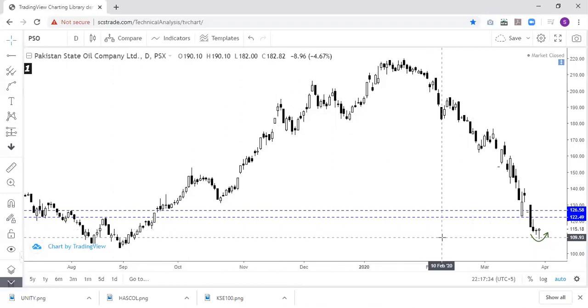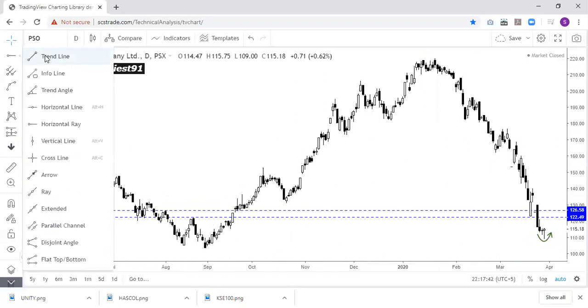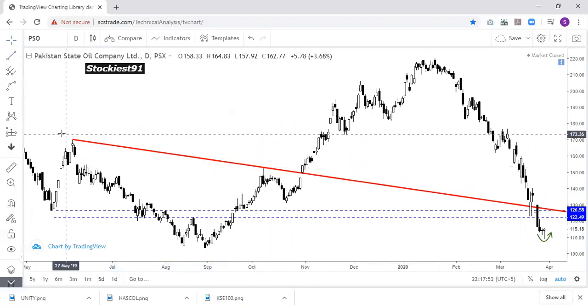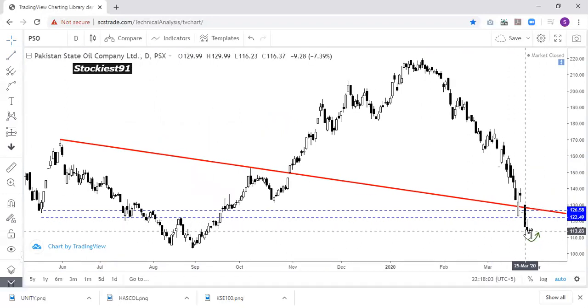If we draw a resistance line and connect these two highs, it comes to around 127. So we have evidence that the critical resistance level is 126 to 127. If you keep your long position and the stock goes up continuously, if it resists here and shows a sign of weakness, then you have to immediately close your long position.